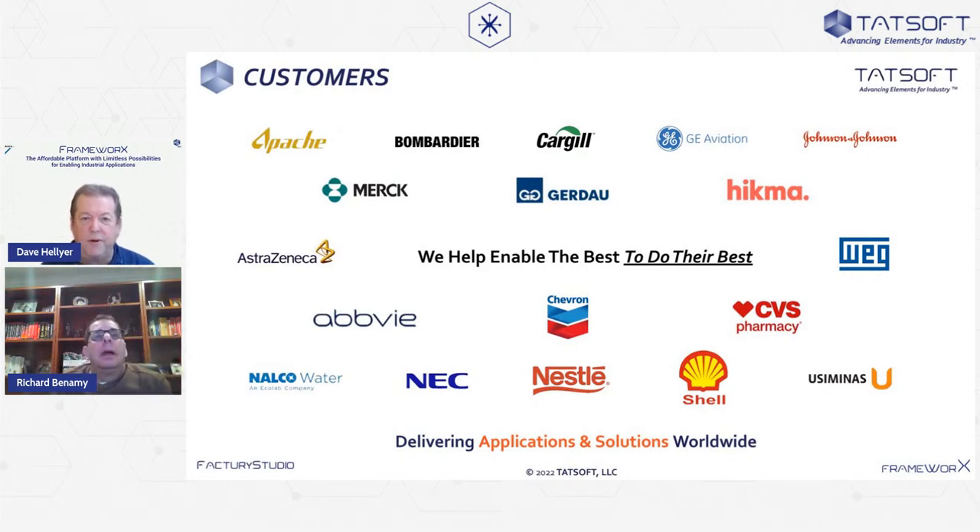Here's a slide of some of our customers across many different industries — you'll see a good representation in pharmaceutical and life sciences, but also oil and gas, steel and metals, water, and really any type of industry using automation. We probably have an application in that industry.